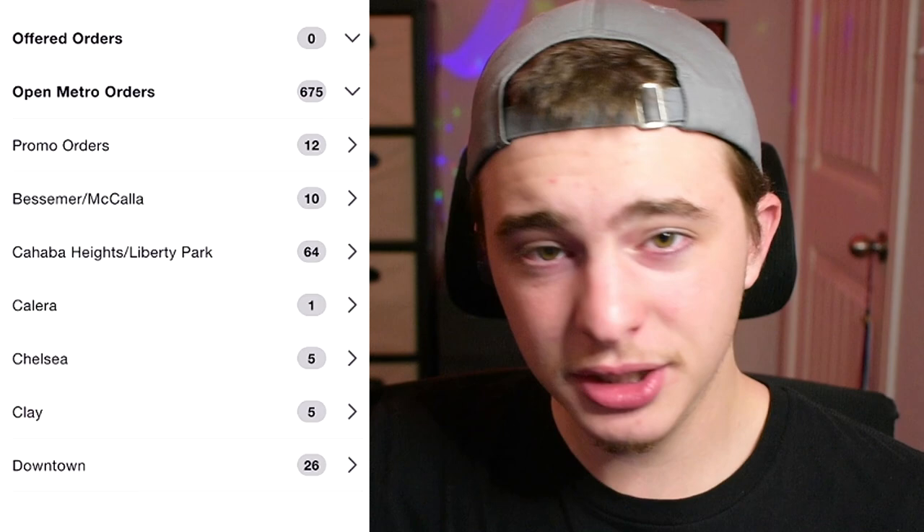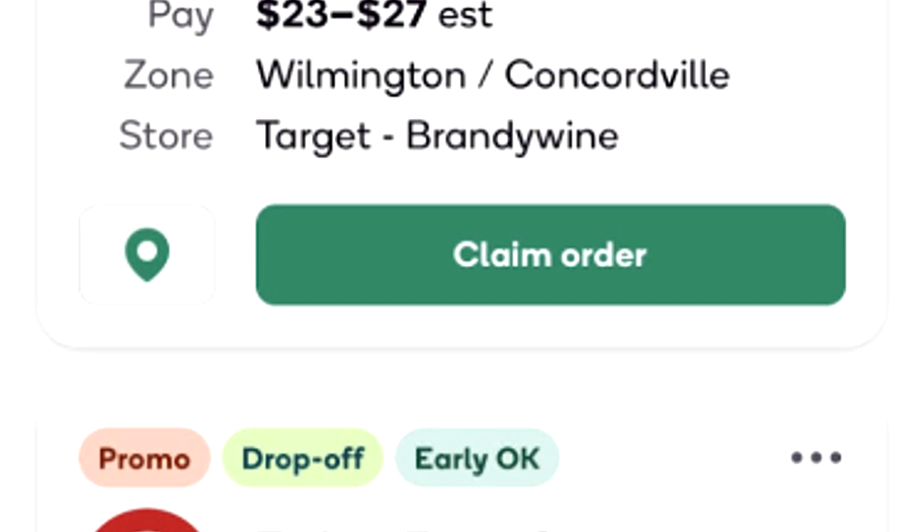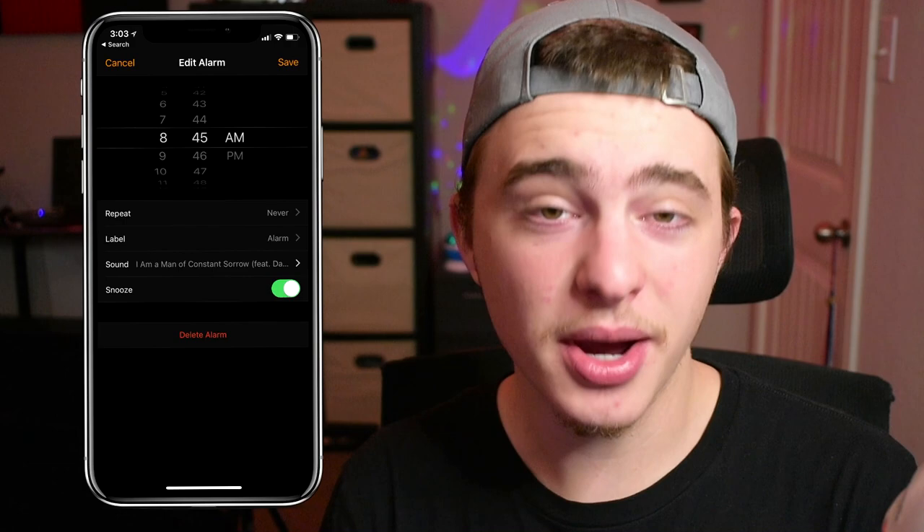Number one: a bunch of orders appear on the hour. As soon as it hits 10 a.m., 11 a.m., 12 p.m., there is a big drop where you can see a bunch of different counties and the orders for all of them. This is usually when you might see three or four different orders pop up for your metro. If you're struggling to find orders, just set an alarm one minute before the drop so you actually remember. This is how I take most of my orders — even if I'm already shopping another order, I'll refresh and see if I can take one for the next hour.